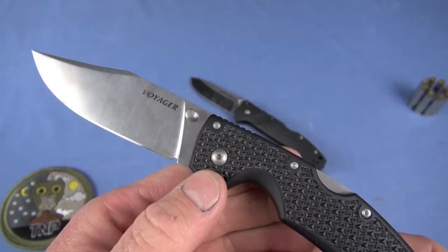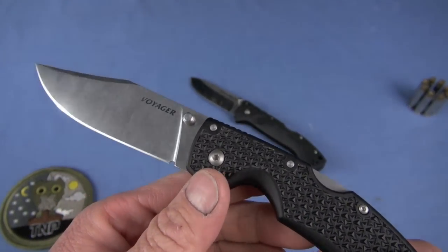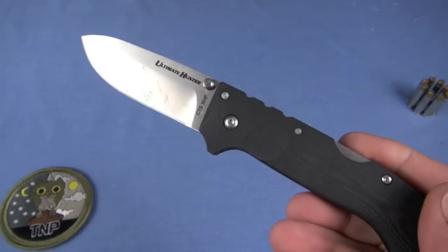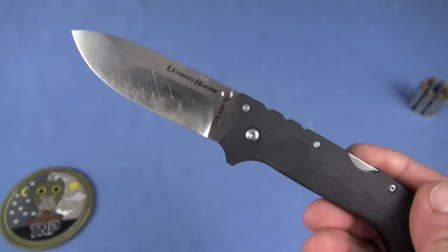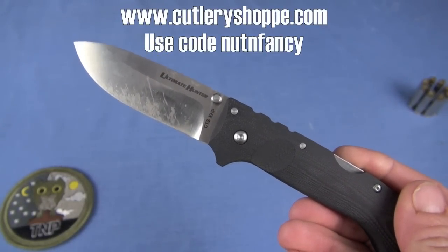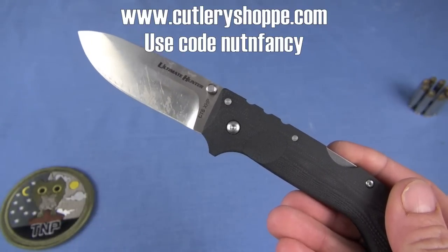I think retail is around $150, but you'll score it at the top of the screen there for a lot less — maybe around $105, maybe less. Don't hold me to a price.